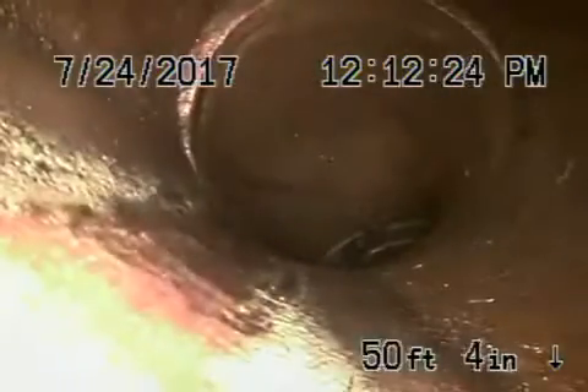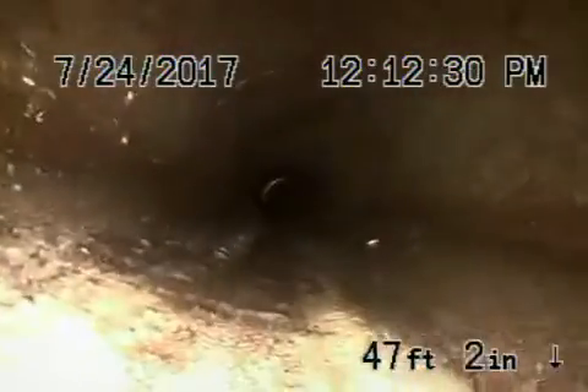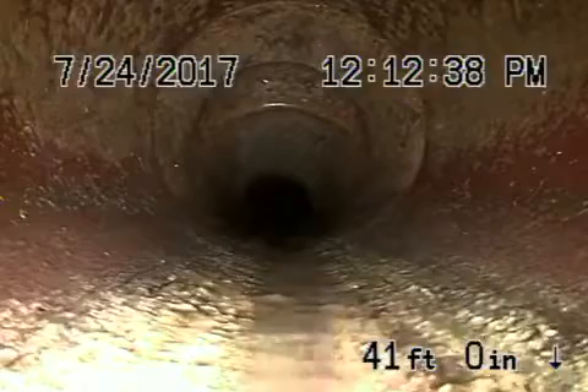We're going to pull the camera back from here. You can see it's definitely cracked and broken there on the turn. The rest of the pipe is very clean coming back — all nice and clean. This is a six-inch clay lateral, and it comes back to a four-inch pipe onto the property.